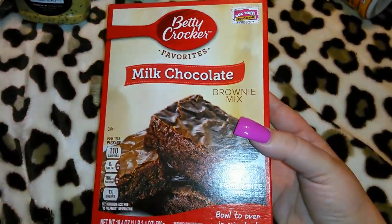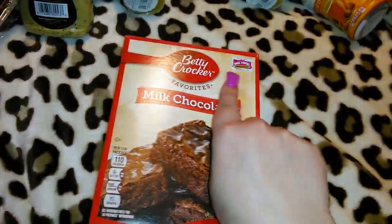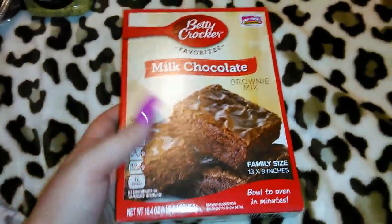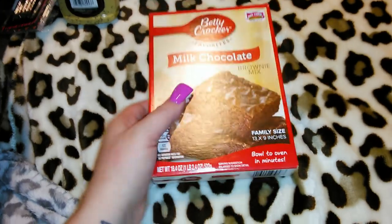I got another one of these Betty Crocker milk chocolate brownie mixes — it's the family size at 18.4 ounces for a buck, which is a great deal, especially in the Betty Crocker brand. It's also got the Box Tops coupon, which is a plus because I collect those for Robert to take to school.